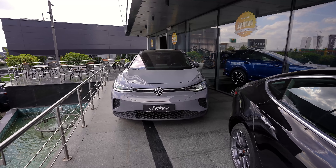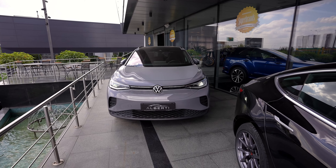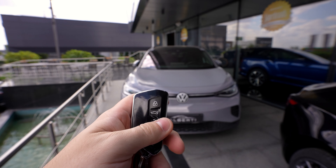Hi everyone, welcome back to ShaniVisaghal channel. So as we can see, for today we have this new 2023 Volkswagen ID.4. In this video we are going to take a look at the interior and the exterior.